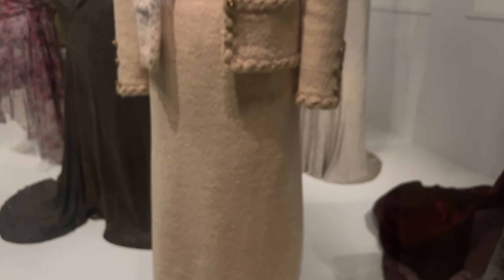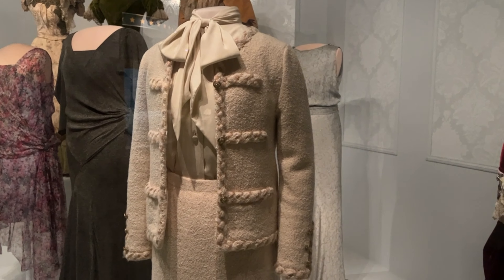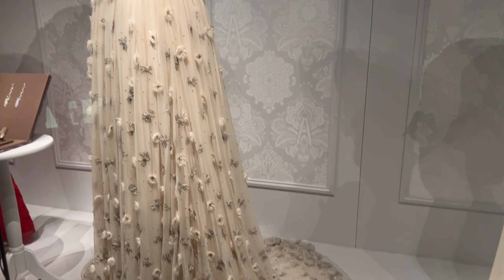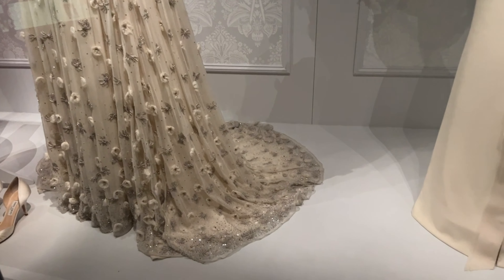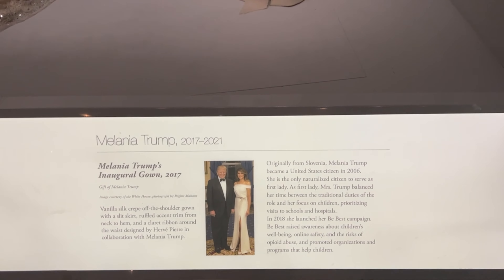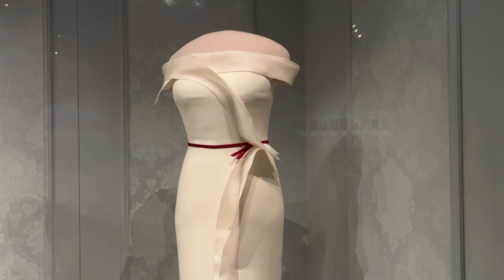Another of our country's beloved first ladies — Nancy Reagan. This is a very recognizable outfit of hers. Here's the gown Michelle Obama wore to President Barack Obama's inauguration. And right next to that, Melania Trump's gown from the 2017 inauguration of President Trump. Interesting to see the different styles of all the different first ladies.